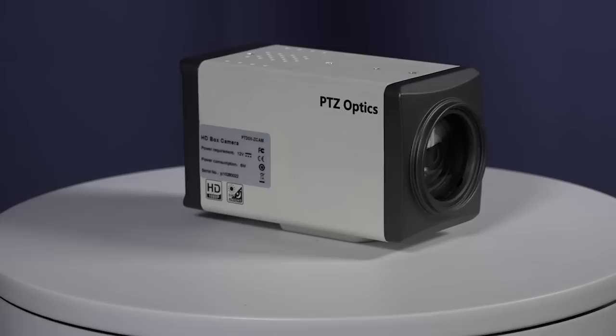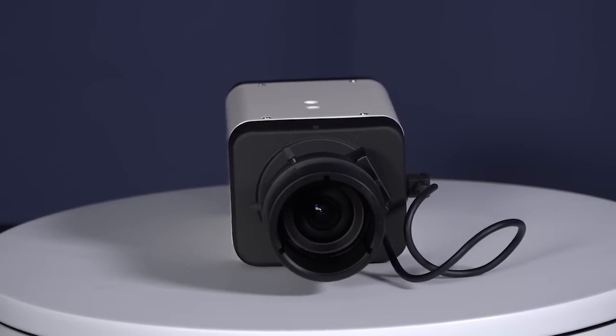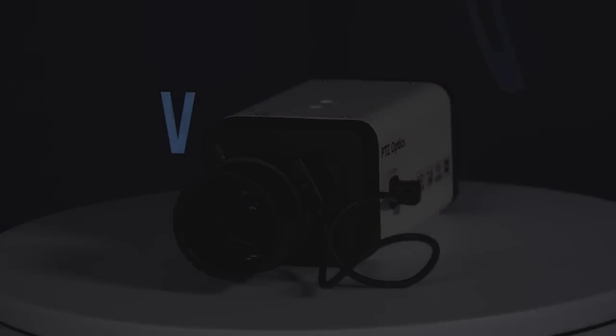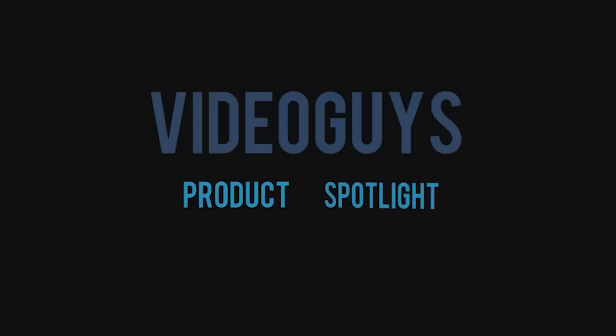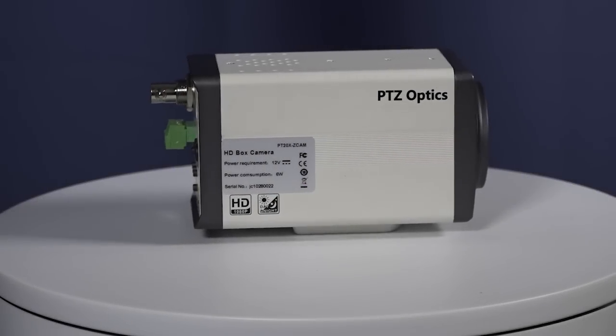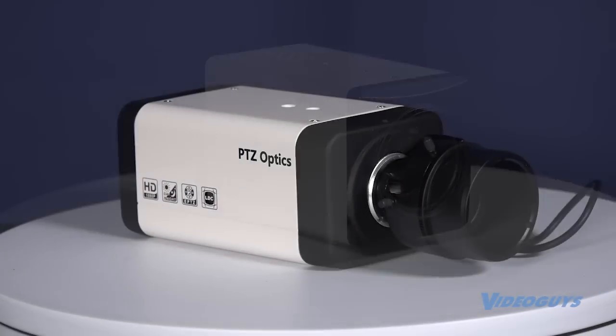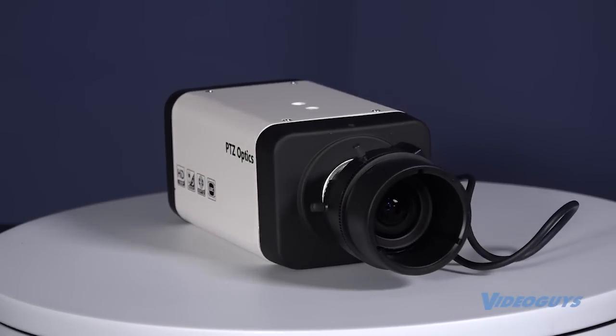PTZOptics Z-Cam models are the ideal way to affordably add more options for your video production team. This week's VideoGuys product spotlight features the PTZOptics 20X Z-Cam and the PTZOptics Z-Cam with variable lens.